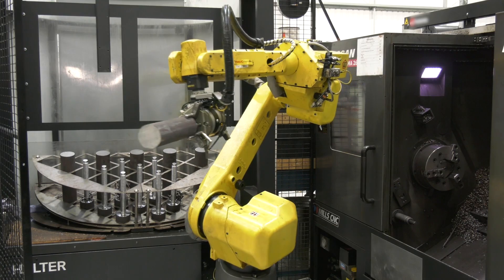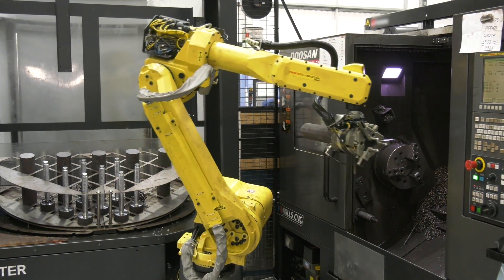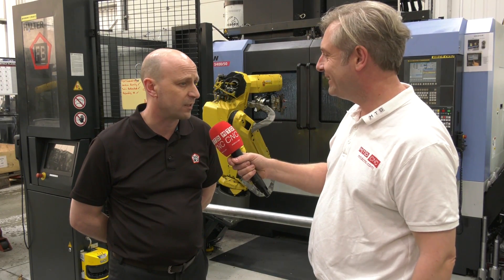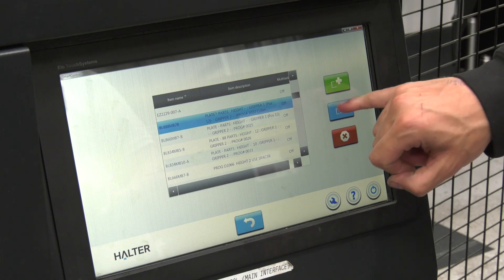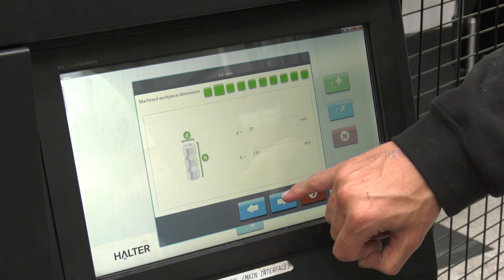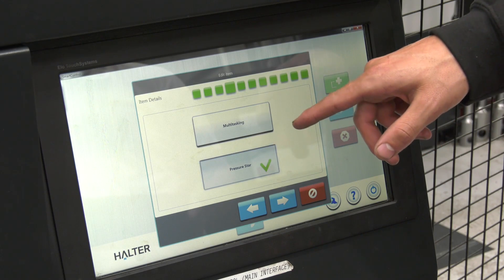When you took on the first robot cell, how easy was it to install — I'm thinking you'd need some skills in programming, for example? It was really easy. The Halter guys arrived on Monday and by Thursday afternoon it was making parts. They stayed around on Friday just to make sure everything was alright, and then disappeared. I was amazed.